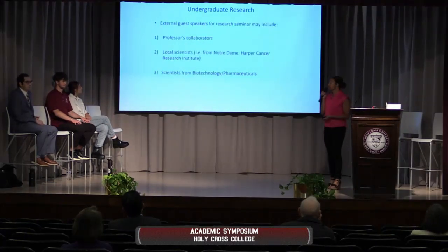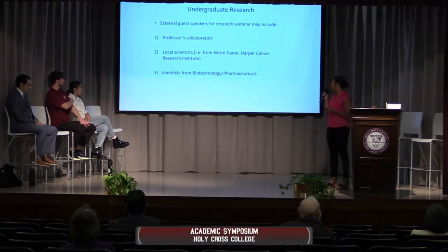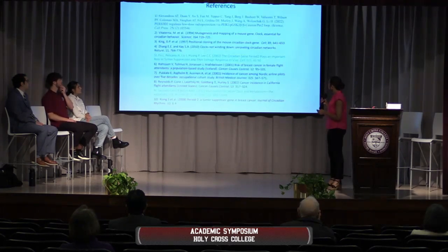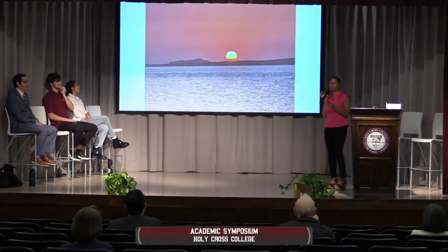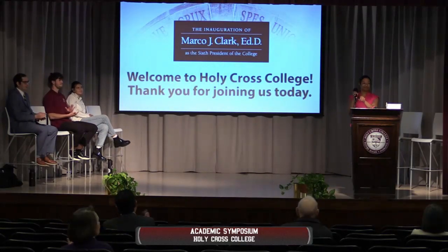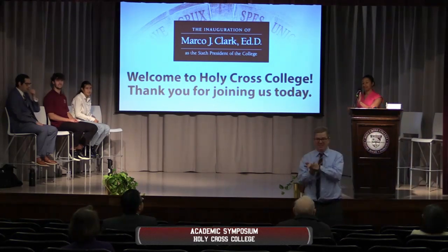External guest speakers for a research seminar may include professors, collaborators, local scientists from Notre Dame or the Harper Cancer Research Institute, or scientists from biotechnology and pharmaceuticals, so they can come in and give their standpoint on their research. Here are the references we used for the presentation. We wanted to include a sunset image because there was a sunrise at first — the sunset is ironic because as the sun goes down, we should be going down too. The day is over and our day should be over as well. Thank you.